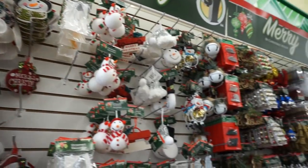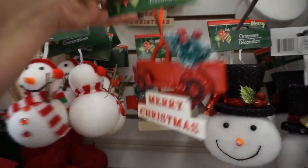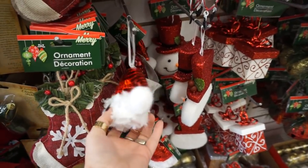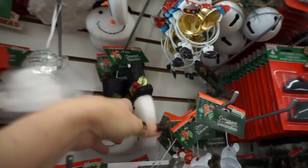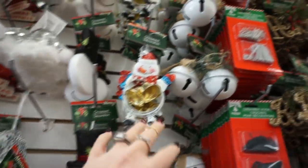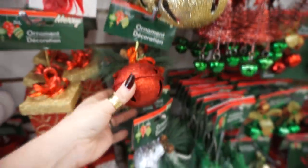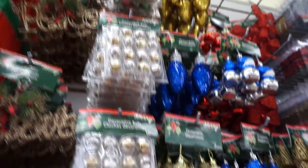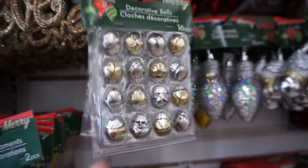All right, Christmas ornaments! They have the red truck — that was one of the things I was looking for. And here's that one in red that I am obsessed with. I want some of these — oh, they have them in this pretty silver glitter, and a gold one, and a red one.